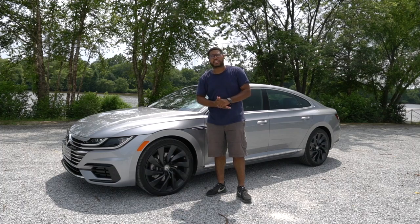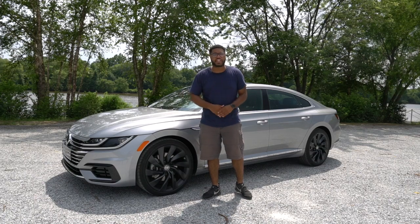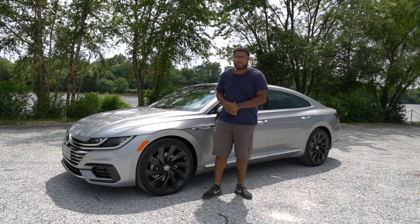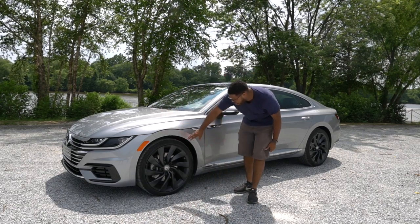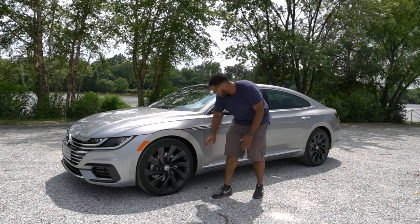The R-Line package includes a more aggressive front fascia, aggressive rear deck spoiler, as well as rear bumper. Also, the wheels — 20-inch, beautiful R-Line switchblade wheels. I love the way they're designed and their matte black finish, which is kind of cool. You do get this profile on the side here which says R-Line.